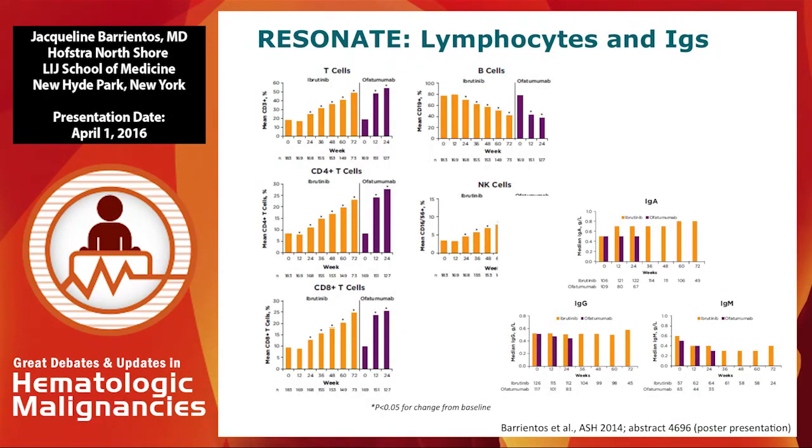Over time, we are also seeing that the percentage of T cells, including CD4 and CD8, improve while on ibrutinib. And over time, there is no statistically significant change in immunoglobulins or any subtype of immunoglobulin.